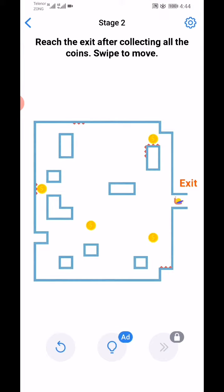Reach the exit after collecting all the coins. Swipe to move. Okay, swipe first left, then up, then left, down.